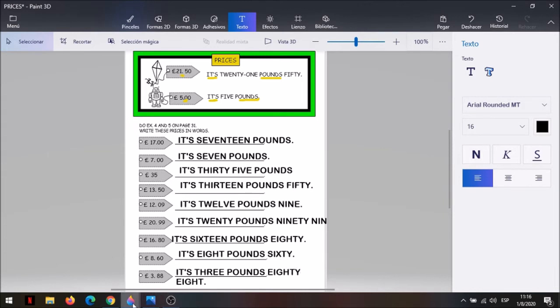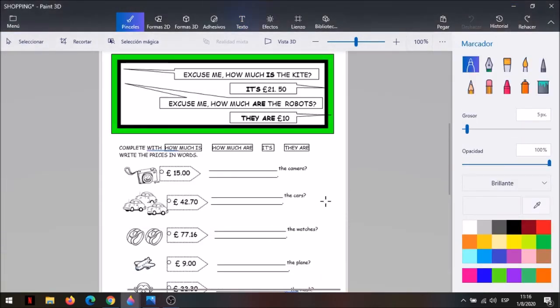Otra cosa que te quiero explicar. Los chicos fueron a comprar a la juguetería, y cuando uno entra y quiere preguntar el precio de algo, tiene que ser educado. Entonces, la frase que se utiliza para pedir el precio de algo empieza con excuse me, how much. How much quiere decir cuánto cuesta. Por ejemplo, how much is the kite, si estoy preguntando el precio de un objeto solo. Excuse me, how much is, y lo que estoy preguntando. El vendedor me va a contestar it's y el precio, por ejemplo, twenty one pounds fifty.